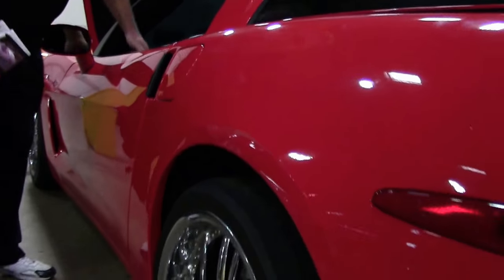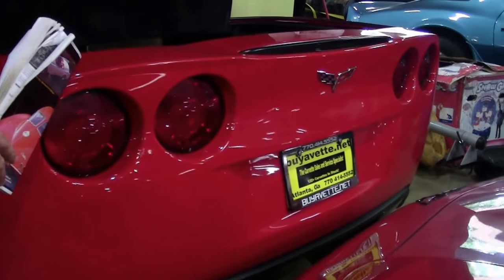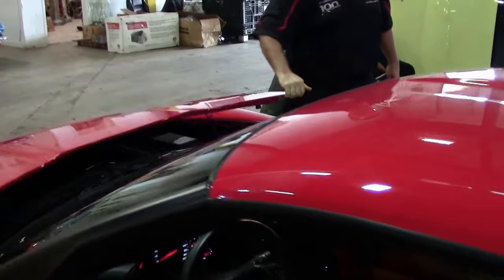A stock LS3 engine. A nice, clean rear deck. A stunning car, especially with the aftermarket wheels.